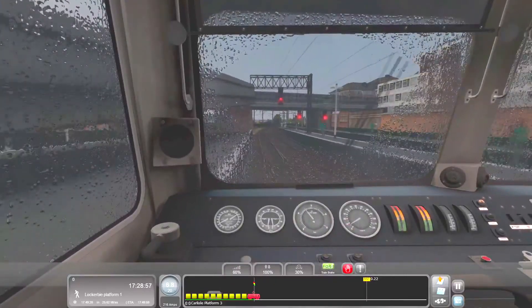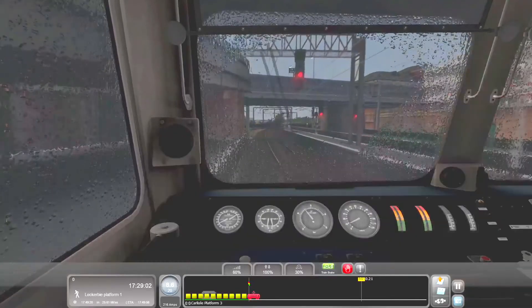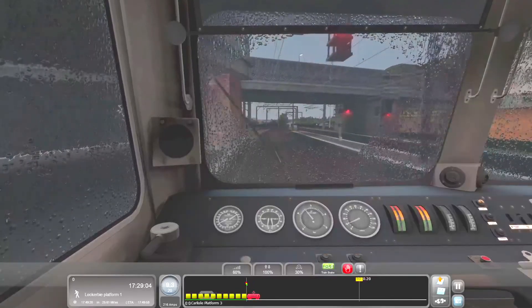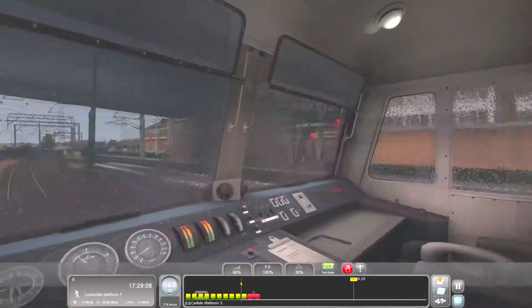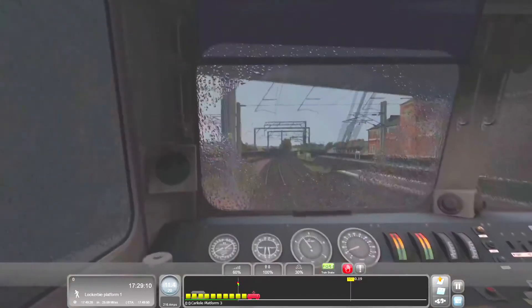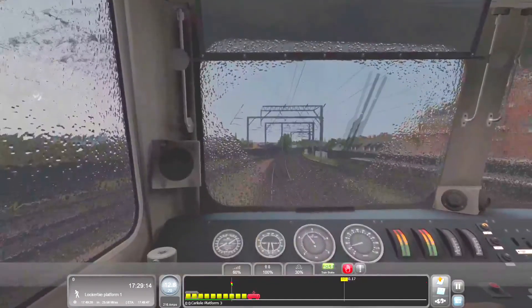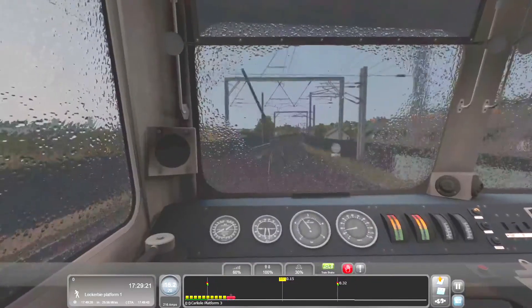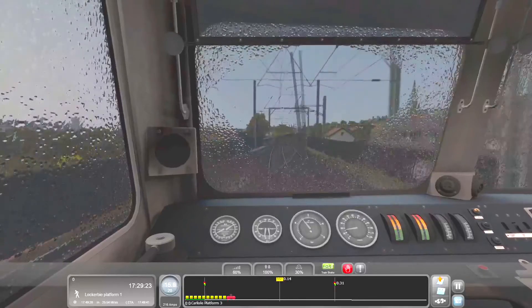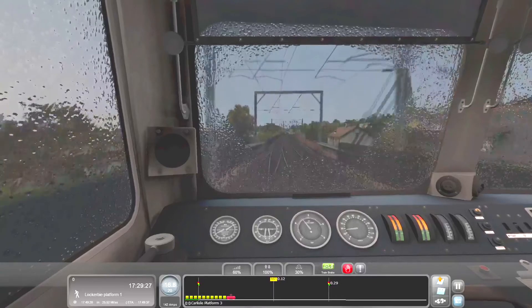I have upped the brightness in OBS for this, mainly because it is quite dark in the actual game. I don't know why it's so dark and hard to see, but I have upped the brightness so you can see everything.